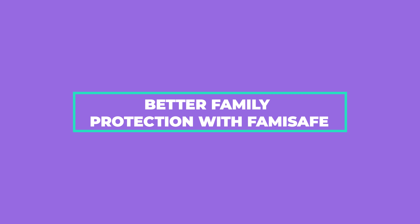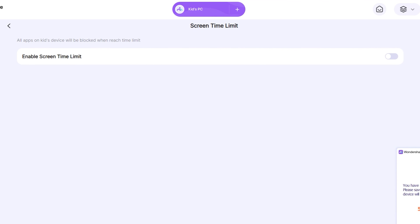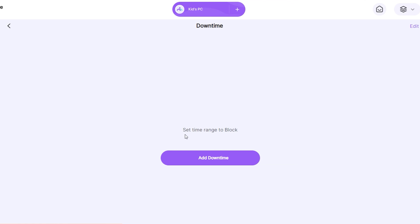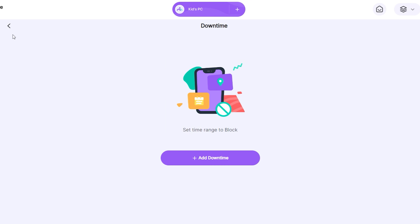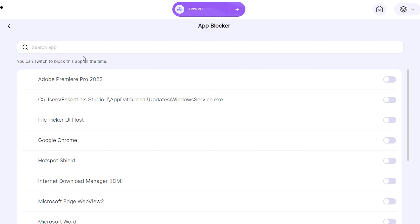Better family protection with FamiSafe. If you're a parent, we're sure you know the struggle of trying to keep your kids safe online. With so many apps and streaming services available, it can be tough to monitor everything your child has access to. This is where FamiSafe comes in — an online safety platform that helps you keep your family safe from unsavory content online. When it comes to social media apps, games, and other online services, FamiSafe couldn't be more useful. With just a few clicks, you can set up rules for each of your kids that limits access to age-appropriate content, keep track of what your kids are watching and for how long, and set up limits on total screen time to promote healthy digital habits.